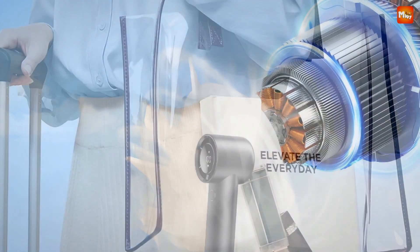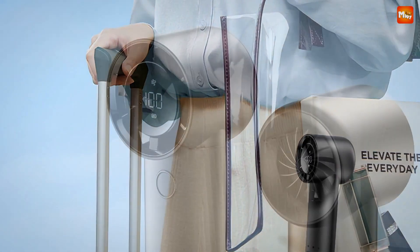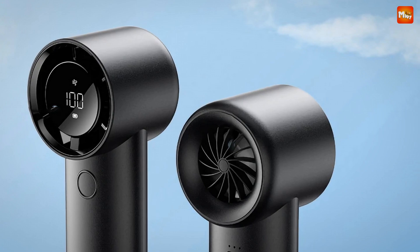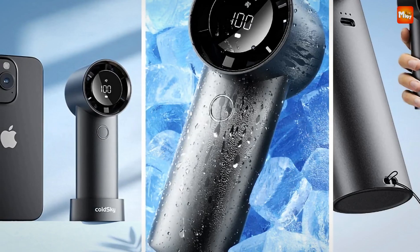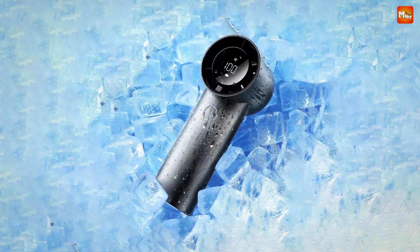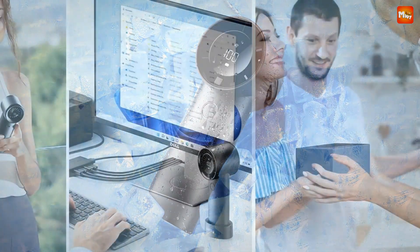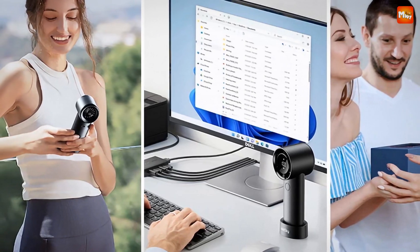Whether you're relaxing at home or exploring the great outdoors, this fan ensures you stay cool and comfortable. The Cold Sky Fan features a 6,000mAh battery that provides up to 15 hours of continuous cooling — imagine having all-day comfort without constantly searching for a charger. And with 5 adjustable speeds, you have full control over your cooling experience. The LED digital display makes it easy to monitor battery level and switch between speeds. Need a stationary option? The Cold Sky Fan comes with a handy base that transforms it into a desktop fan.